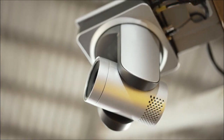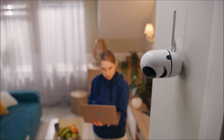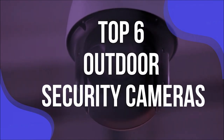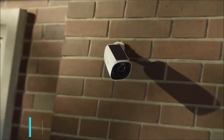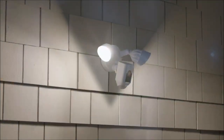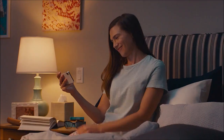Hey there, vigilant homeowners! Welcome back to Tone Communications Tech Minds, your go-to source for the latest and greatest in home security tech. Today we're diving into the realm of outdoor security cameras, uncovering the top picks for 2024. If you're in the market for a new guardian for your home, you're in the right place. We've done the research, sifted through the options, and compiled a list of the best outdoor security cameras for 2024. So let's jump right in.